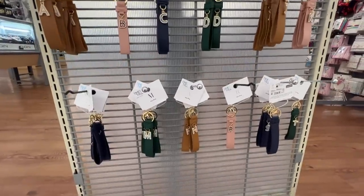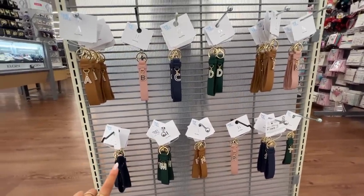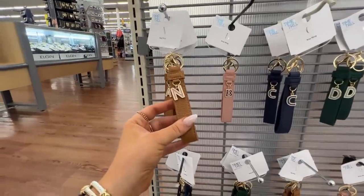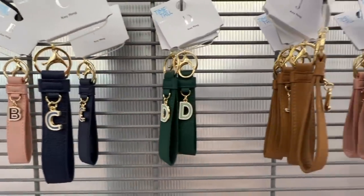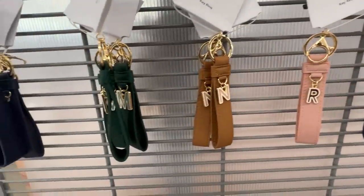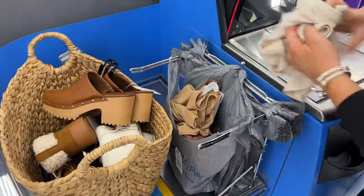Tanya and I actually saw these over the weekend and this display was completely full — it's already getting picked over, so run to Walmart if you're interested. They are initial key rings, and the color you get depends on the letter. M and T for Tanya are both green. I absolutely love the tan and the pink too. These are awesome and they're eight bucks.